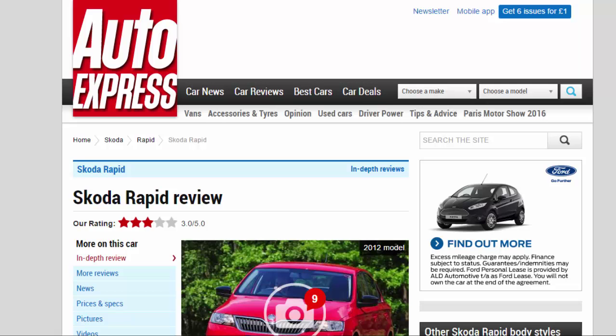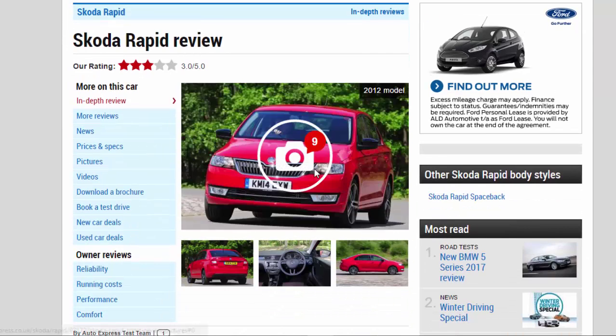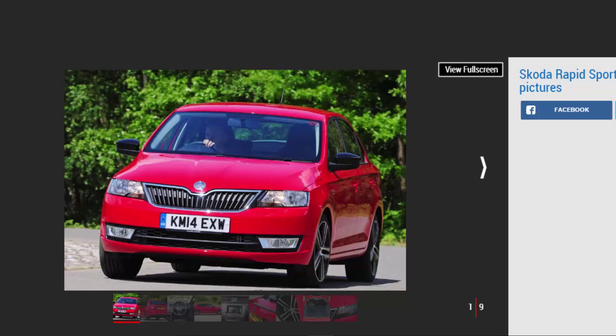Skoda Rapid Review — R Rating: 3 Stars. The Skoda Rapid offers good value for money and decent practicality, but the overall package is rather plain.